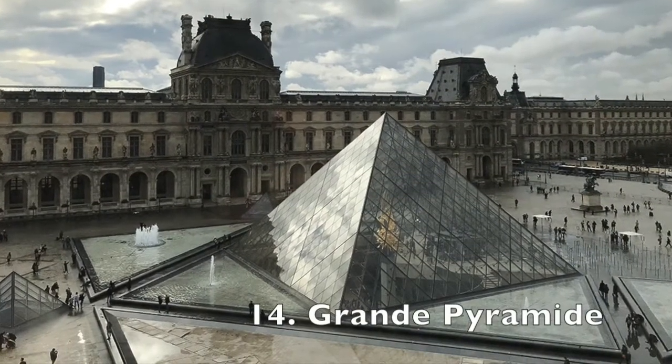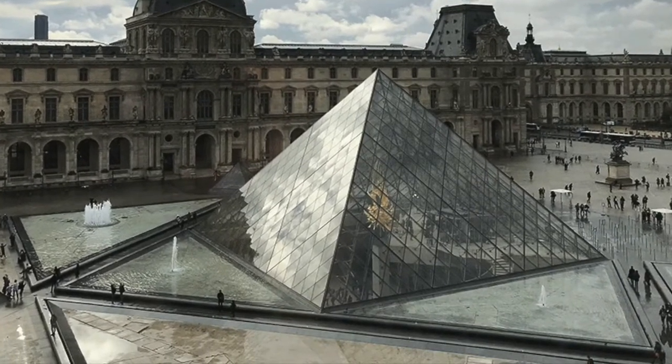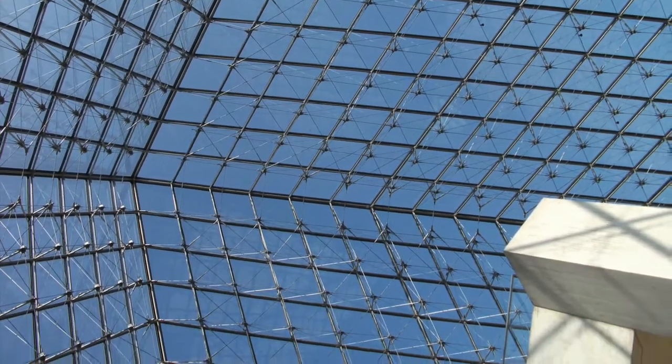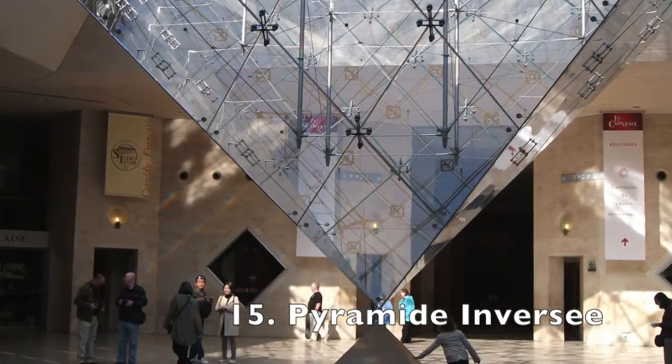And of course, no visit to the Louvre is complete without stopping to marvel at the Grand Pyramid, located above ground in the Louvre's courtyard, and the Pyramid in Versailles, made so famous by Dan Brown's The Da Vinci Code.